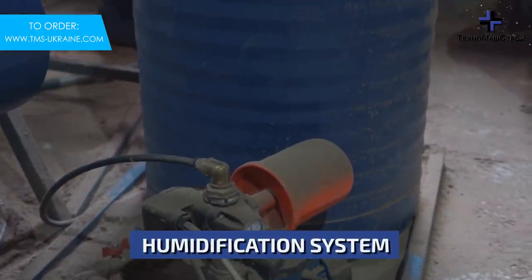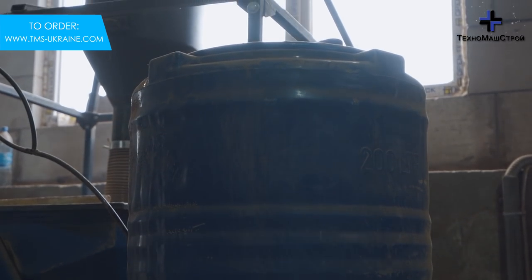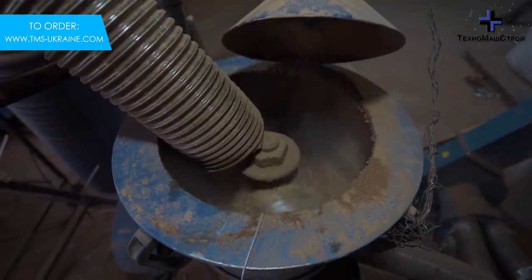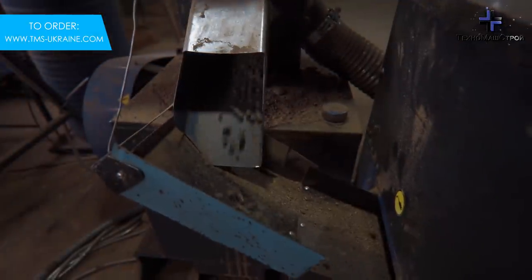The Grand 400 series pelletizer, based on a 22kW engine, is capable of granulating up to 300kg of pellets per hour, equipped with a 300mm diameter matrix, movable rollers, and a powerful, vibration-free gearbox.